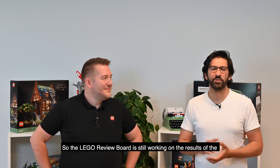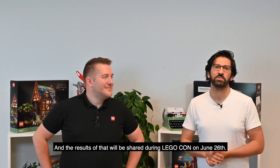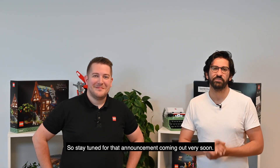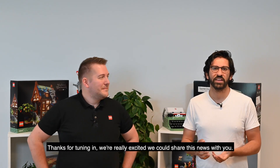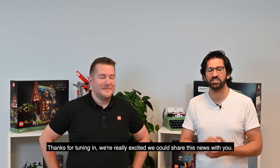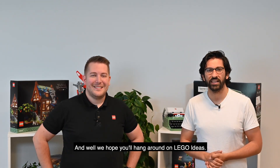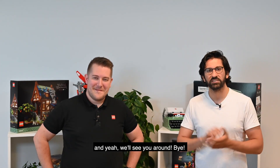The LEGO Review Board is still working on the results of the We Love Sports contest review, and the results of that will be shared during LEGO Con on June 26th, so stay tuned for that announcement coming up very soon. In the meantime, that's all we have for you today. Thanks for tuning in — we're really excited that we could share this news with you, and we hope that you'll hang around on LEGO Ideas, submit some projects, vote for your favorites, and we'll see you around. Bye!